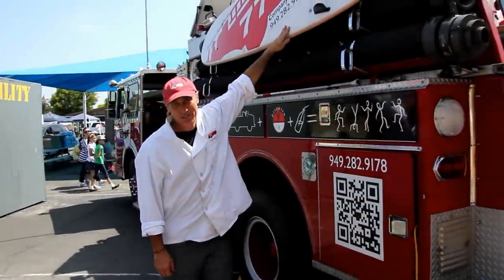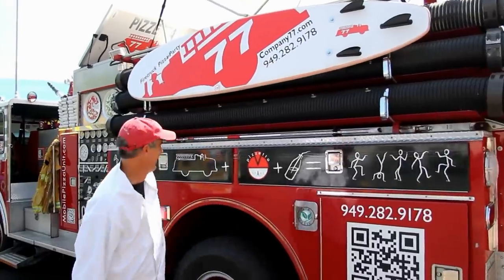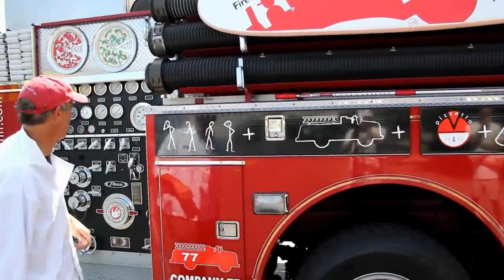I stood up at Doheny once — that was my surfing career — and then I bolted the surfboard to the fire truck. We snuck all kinds of uses through the compartments: cups, napkins, you name it.